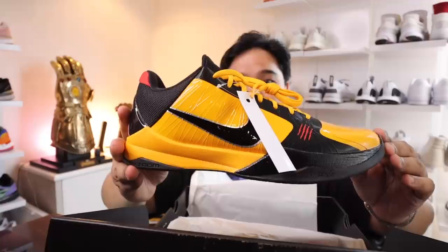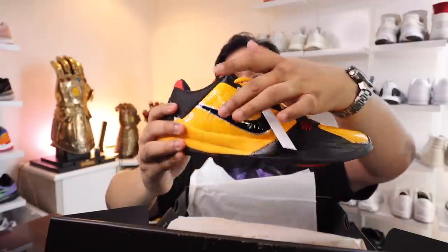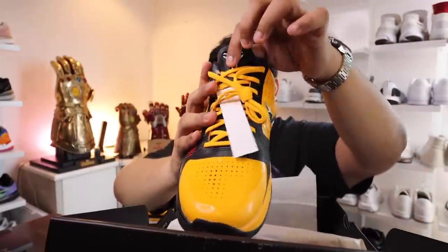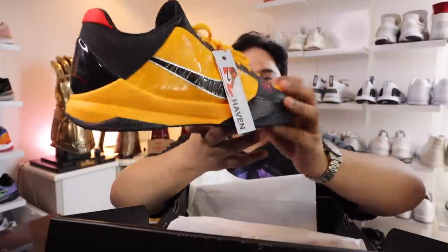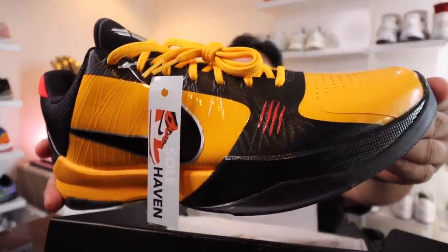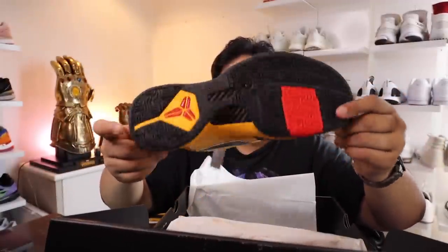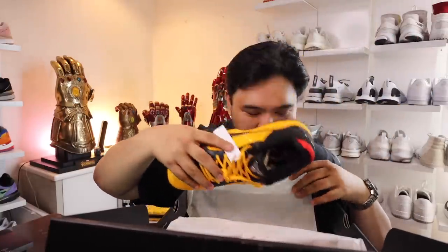This one should be the yellow version, which is like the tracksuit that Bruce Lee actually wore and popularized. Looks really dope — a darker shade of yellow with overlays. You have the black and silver swoosh on the lateral and medial sides, the Mamba logo, the signature of Kobe Bryant in red at the back, and again the scratch marks along the side of the shoe. Looks really nice. I'm actually thinking of copping this one. Shout out to Soulhaven for sending the sneakers over so we can unbox them on today's episode.